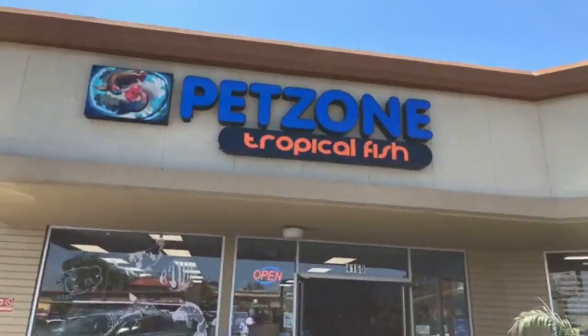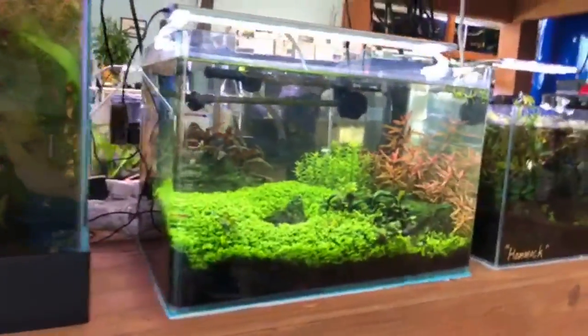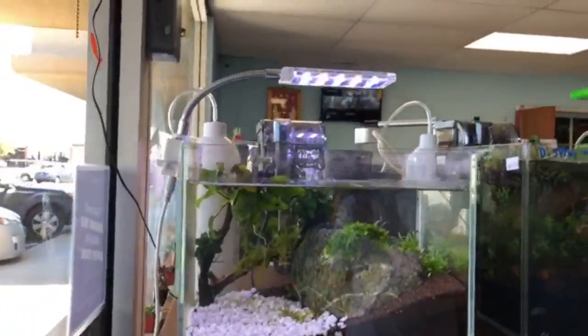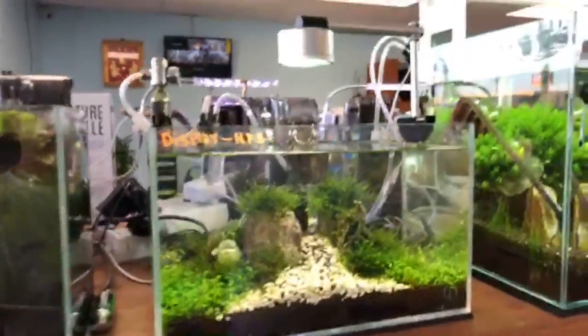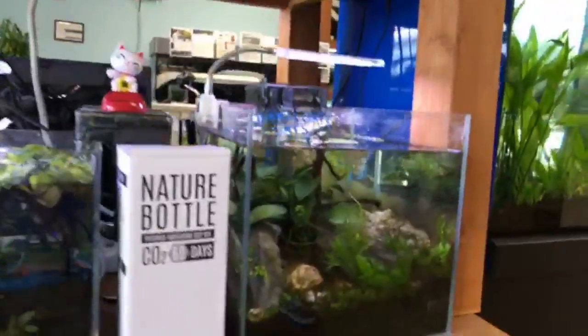Welcome to Pet Zone! We're going to give you guys a store tour. When you first come in, you'll see some nice planted tanks — we specialize in planted tanks and nature aquariums. You'll see a lot of aquascapes in here. If you have any questions, please feel free to ask. These are aquascapes done by the whole team here at Pet Zone.